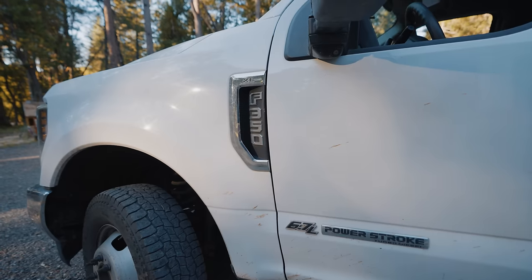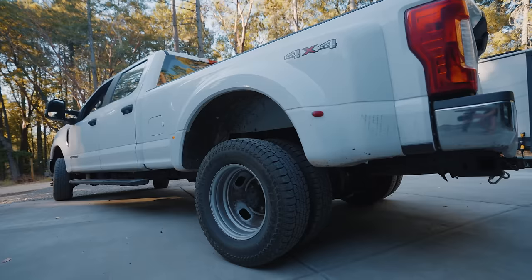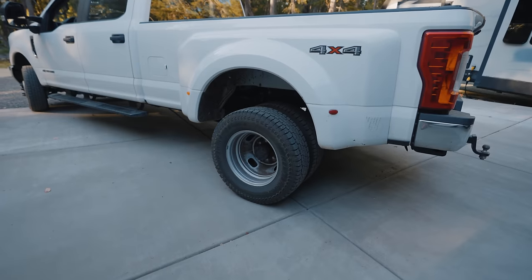My truck is a 2018 F350 XL Dually. The XL is kind of the base model, though this one does have a few upgrades. Most of the things I'm going to show you will work on most Ford pickups after about 2015, though it'll be slightly different depending on the year, make, model, and upgrades you have on your truck.